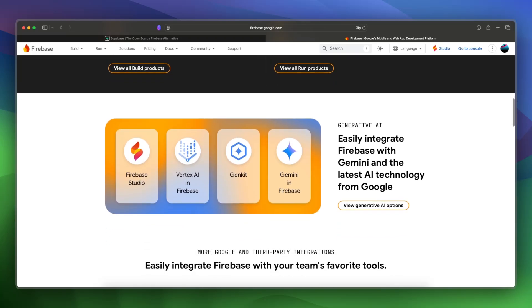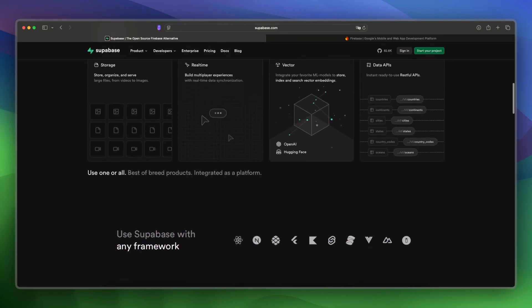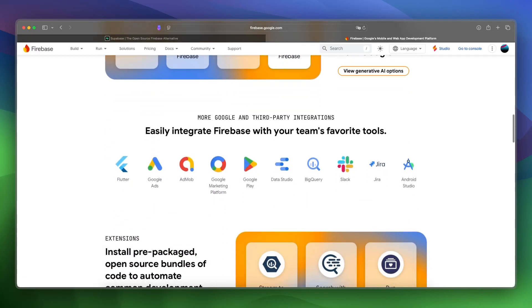Now for the final verdict between the two: Supabase is best for SQL and open source control, while you should choose Firebase if you need mobile-first tooling and Google Cloud integration.